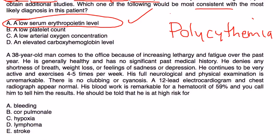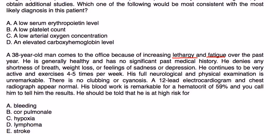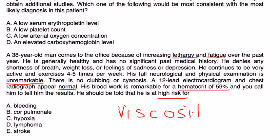Last vignette: A 30-year-old man comes to the office with increasing lethargy and fatigue over the past year. Generally healthy, no significant past medical history. Denies shortness of breath, weight loss, or depression. He exercises four to five times a week. Full neurologic and physical exam is unremarkable, no clubbing or cyanosis, EKG and chest radiograph are normal. Blood work is remarkable for a hematocrit of 59. A very high hematocrit makes the blood more viscous — hyperviscosity — which can lead to thrombosis.